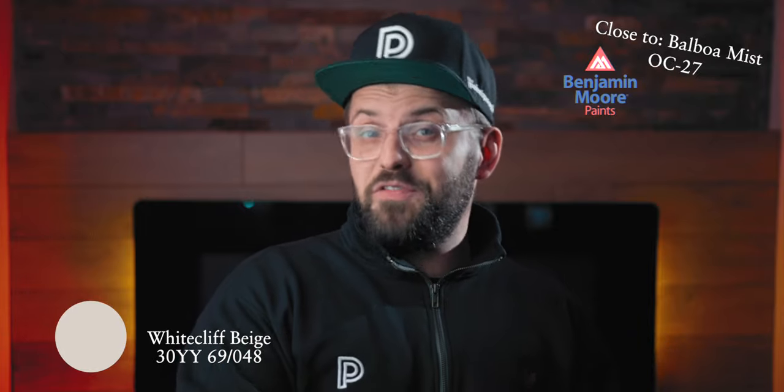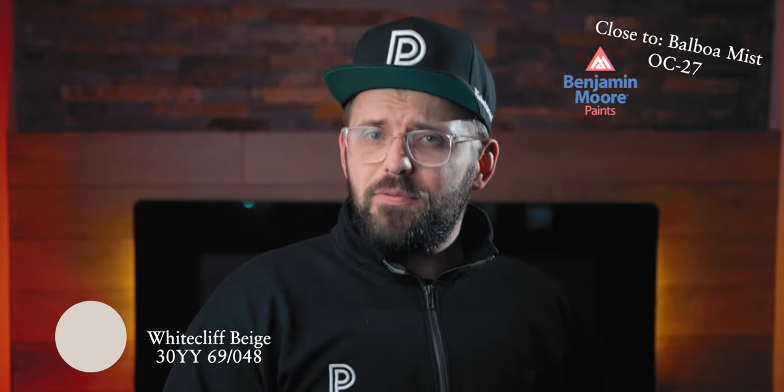Speaking of beige, this next one has it in the name. White Cliff Beige is interestingly enough a bit less beige than the previous one. It has more depth to it, it's a bit darker, and I would say it's less creamy and a little more taupe-leaning. While it contains beige, its warmth is softened by a little bit of gray and some red, which under certain lighting conditions can give it a slightly peachy feeling — but only slightly — and it's that gray that provides a reasonable amount of balance to it.